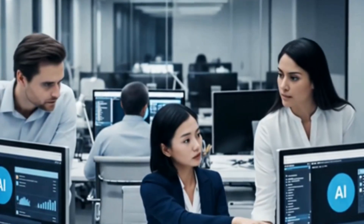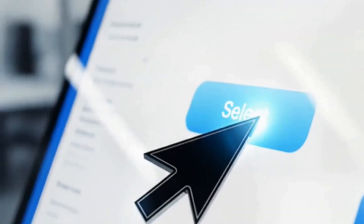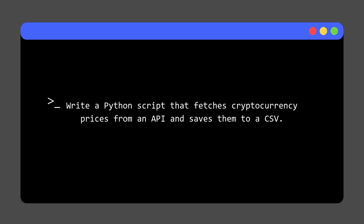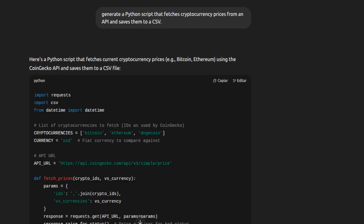Today we're comparing three powerful AI tools for developers: OpenAI's ChatGPT, Google's Gemini, and open source contenders like DeepSeek. This isn't theory — we're going hands-on. We gave each AI the same ambiguous task: write a Python script that fetches cryptocurrency prices from an API and saves them to a CSV. The ambiguity was intentional — we wanted to see how far each model could run on its own logic.